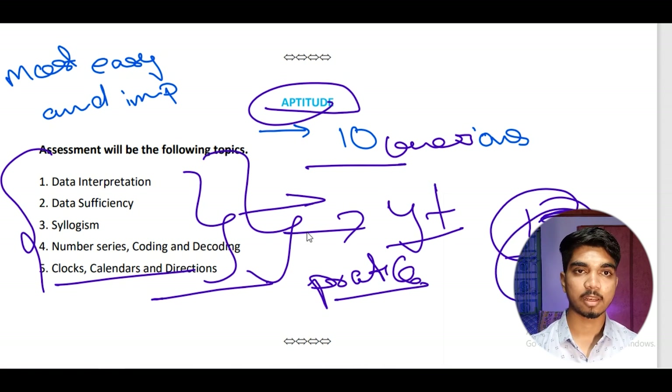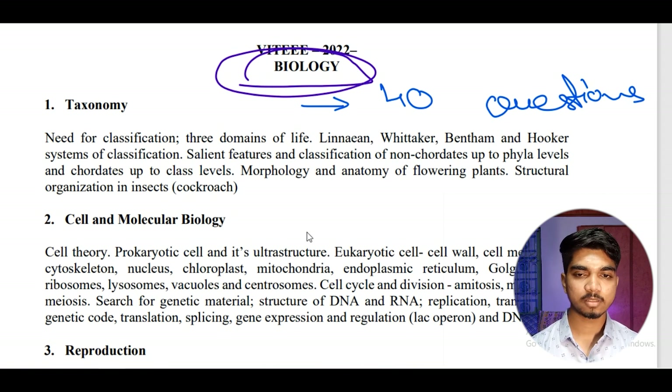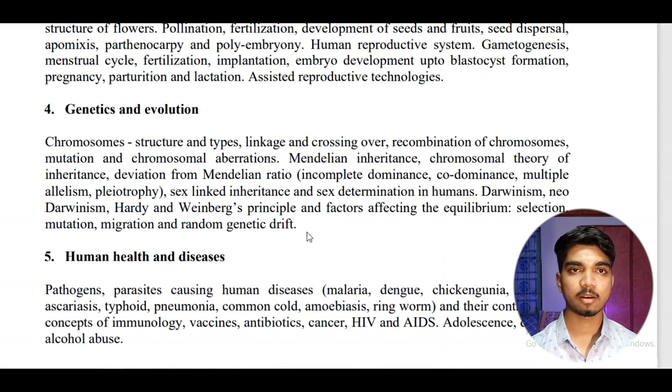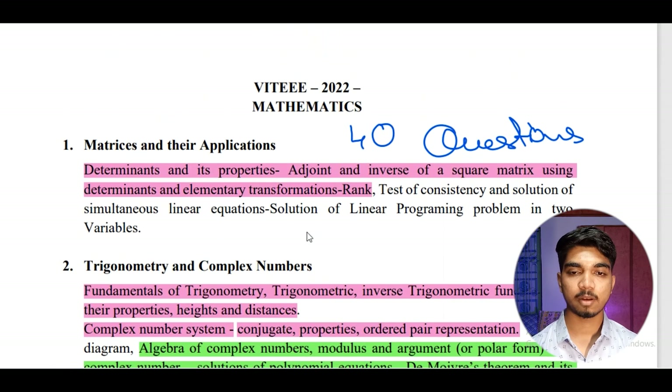For the biology part, the content is mostly theory-based. My suggestion is to revise previous year papers thoroughly — look at how the questions have been asked and try to solve various questions from different question banks. Biology is all theory, so prepare according to what the previous year papers show you. Now coming to the main part — mathematics.